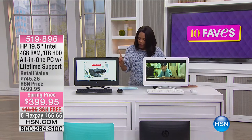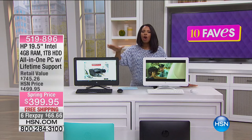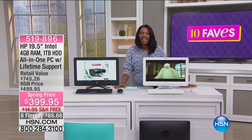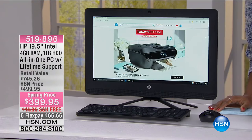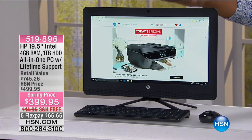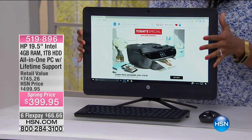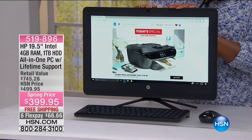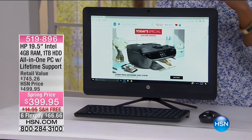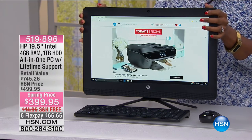We're up to fave number four — another HP item. This is an HP all-in-one computer. That price of $399 is crazy, ridiculously low. It's 19 and a half inches on the touchscreen, four gigabytes of RAM, and one terabyte of hard drive. You're not waiting when you're trying to load programs — you've got the RAM and the space to do it on this computer.